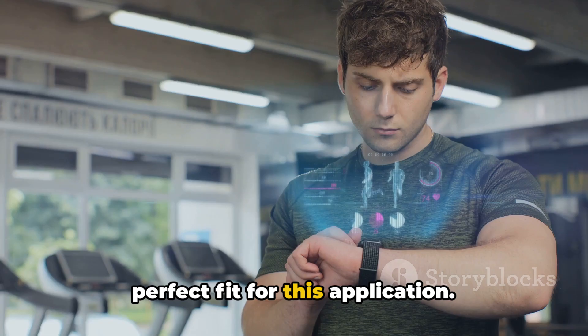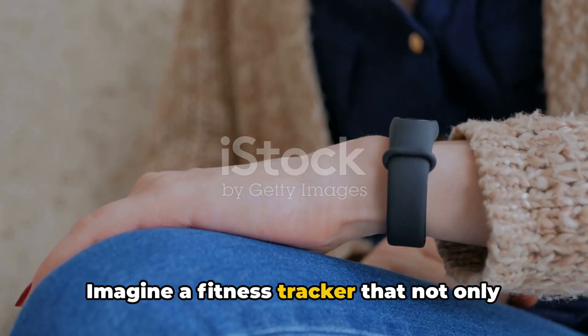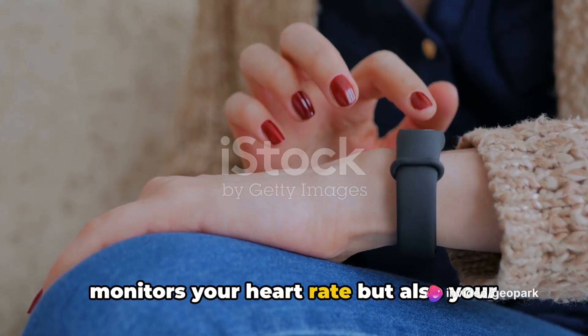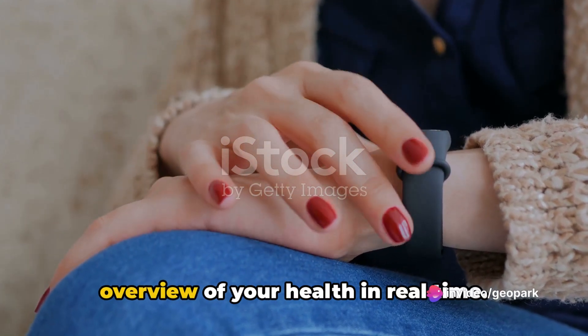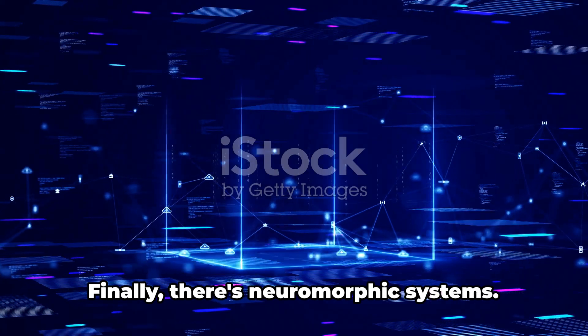Next, we have wearable devices. The flexibility of OECTs makes them a perfect fit for this application. Imagine a fitness tracker that not only monitors your heart rate but also your hydration levels or blood glucose. This would provide a comprehensive overview of your health in real time.